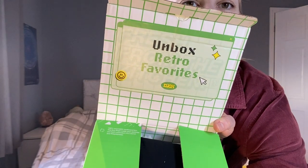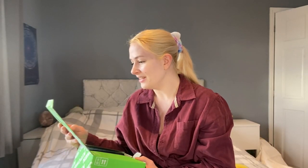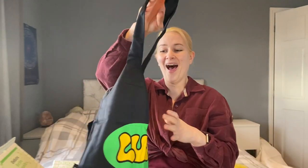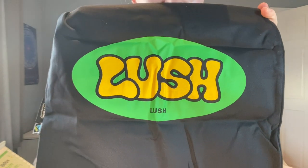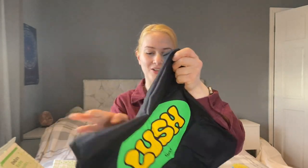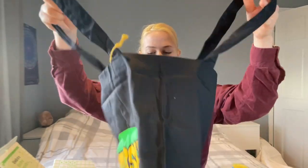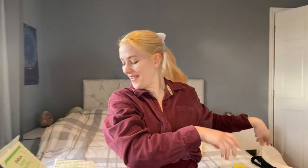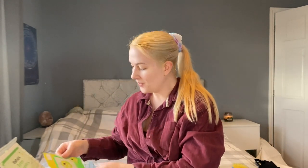Unbox retro favorites — this is so exciting! The first thing out is a tote bag. Look at that logo — it's the old one! It smells really Lushy. 100% organic cotton, it's a decent nice big tote bag. Can't go wrong with a good tote bag, thank you Lush. That's a lovely way to start the new year.